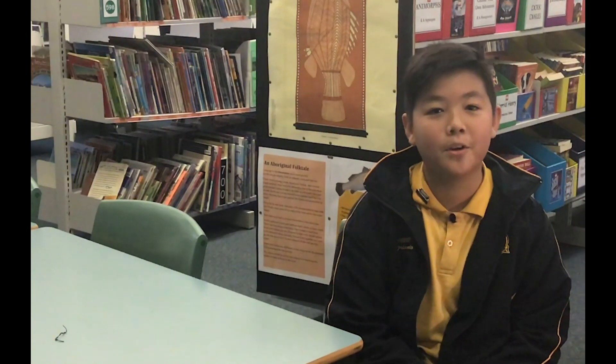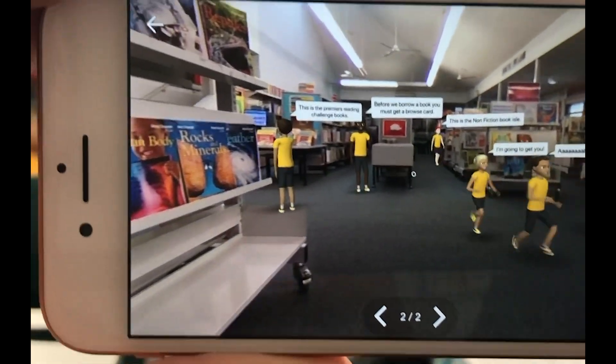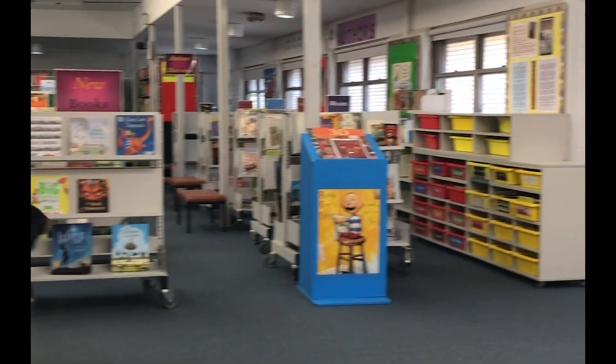We are going to Year 7 next year so I know that this will help future students. I chose the library and I included a lot of 3D rules. We had to show that you had to be quiet in the library and where you borrow your books and where you stay if you want to read a book. I thought it would be helpful for other students to see what it would look like.